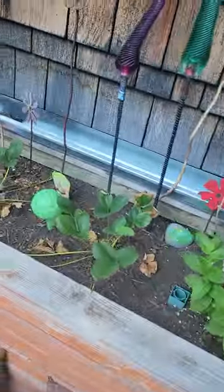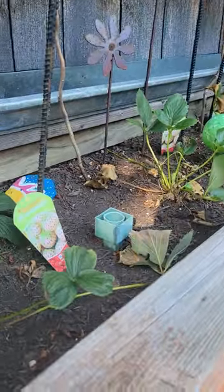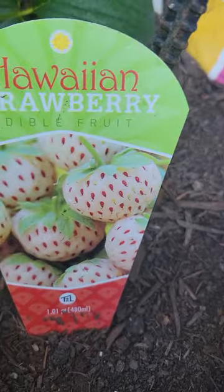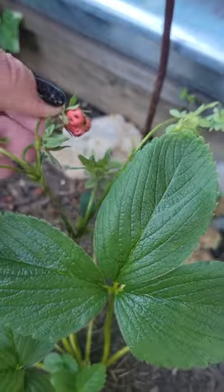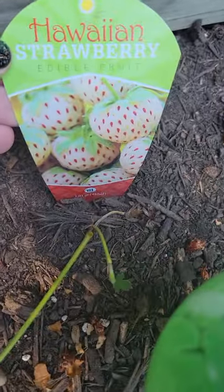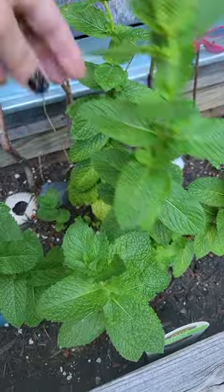I rearranged this garden bed to be strawberries and mint. I've got these really cool Hawaiian strawberries that are coming up — some have already bloomed and we've already eaten them. There's one that's starting to come in, but they're kind of like these short little fat, palish pink strawberries. Amazing.